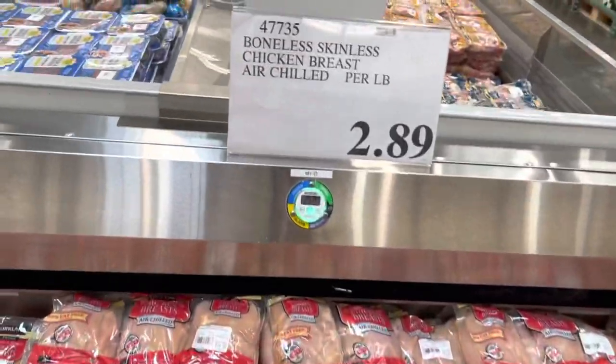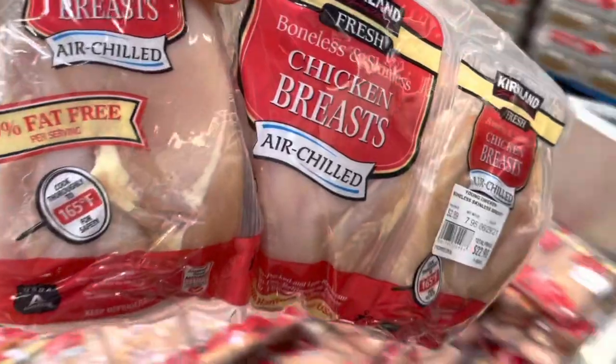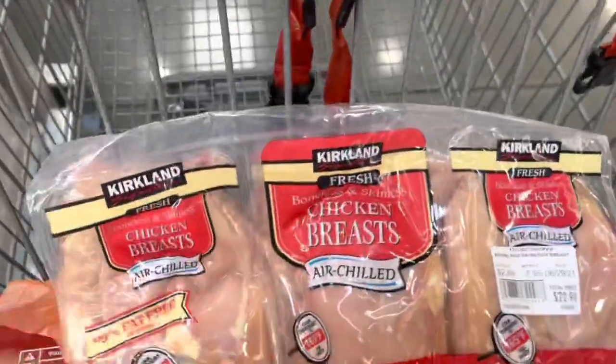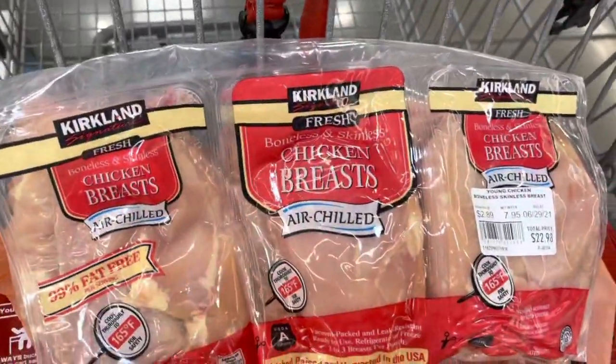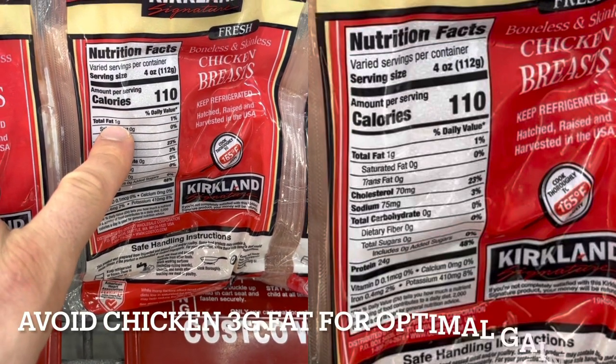We're going to make an entire loop around the store, starting on the left-hand side with the protein options. First up — chicken breast at $2.89 per pound. You can get turkey at some stores for like five dollars a pound, but it has the same nutritional value, so if you enjoy chicken breast it's a no-brainer. One gram of fat — that is super lean.